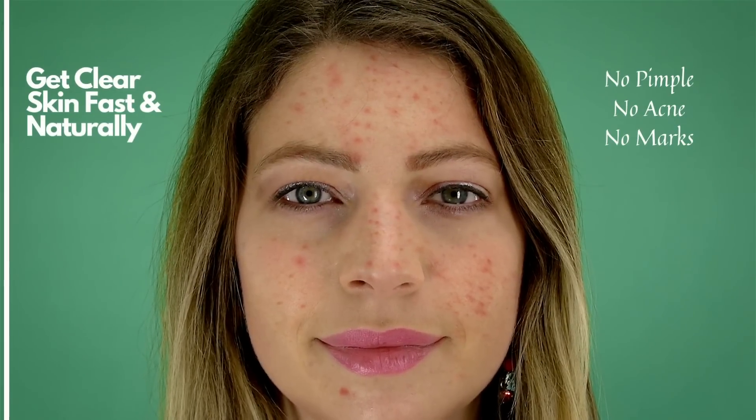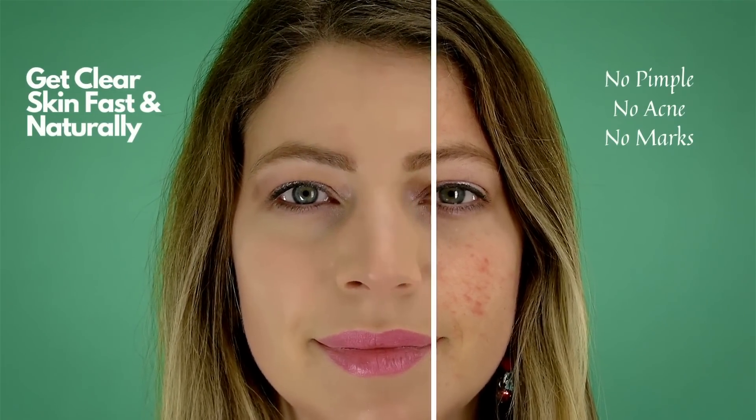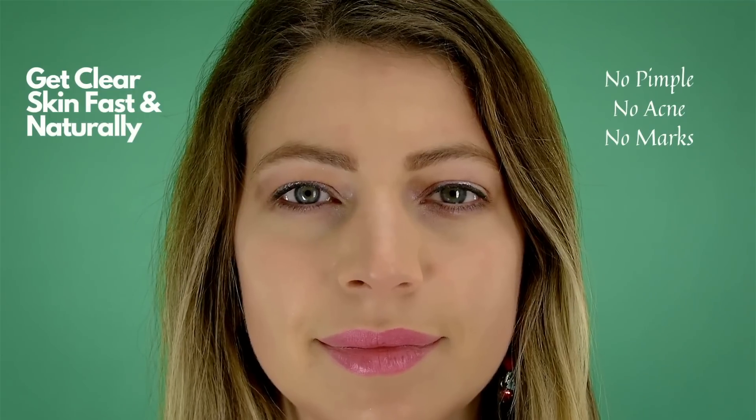Meet the process of getting rid of pimples so much faster and quicker with this natural cosmetic powder.